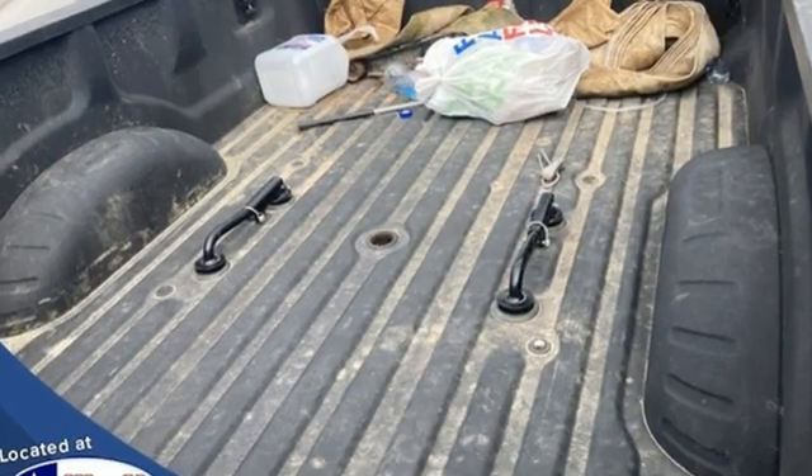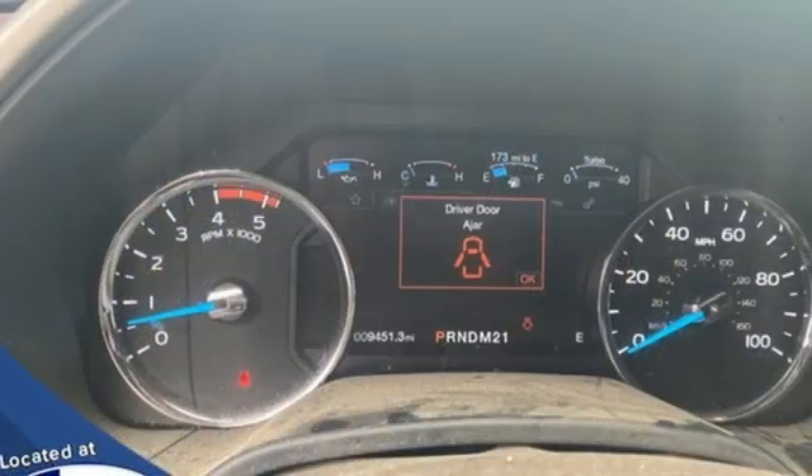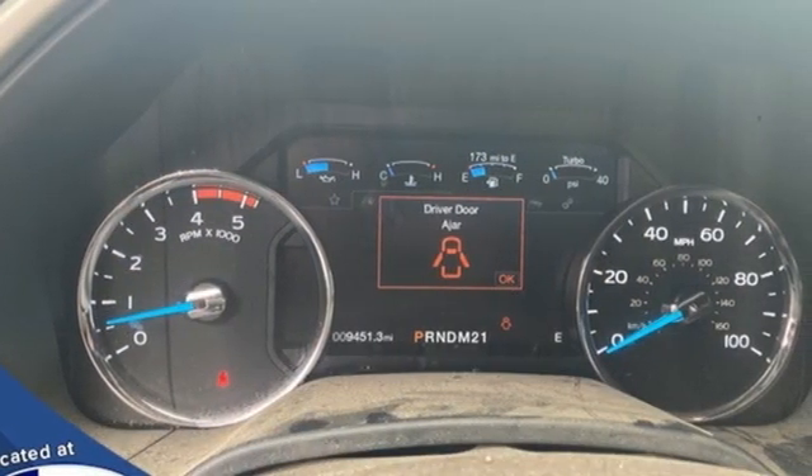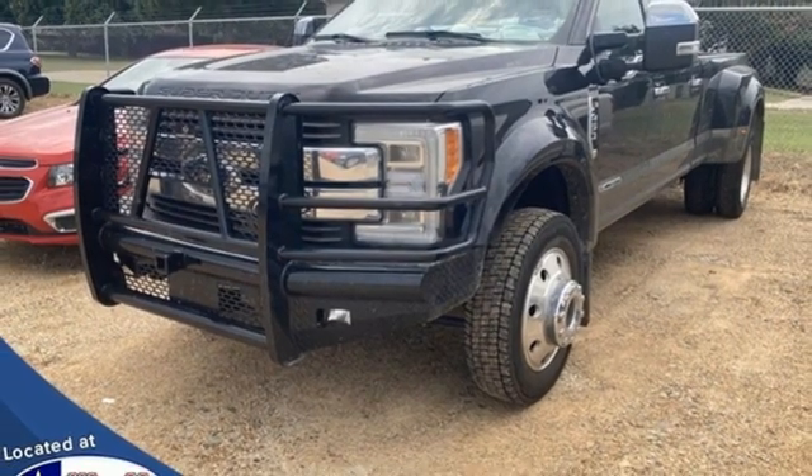It comes with great features you'll love: intercooled turbo V8 engine, 4-wheel drive, driver selectable mode, trailer brake controller, integrated navigation system, and memory steering wheel settings.